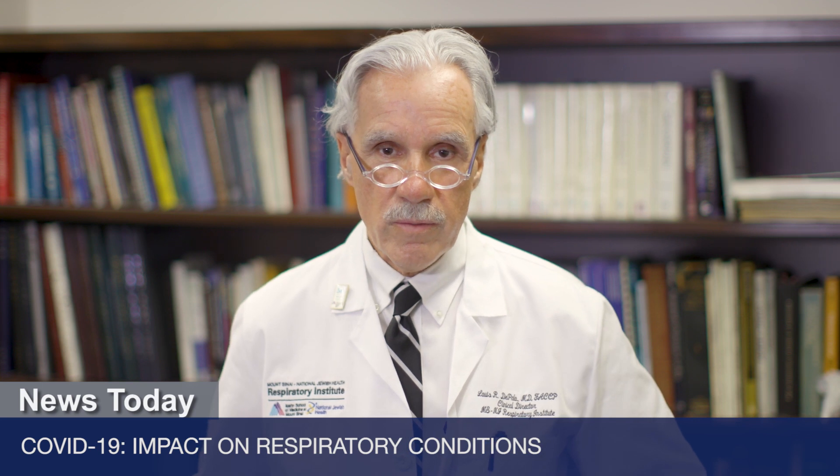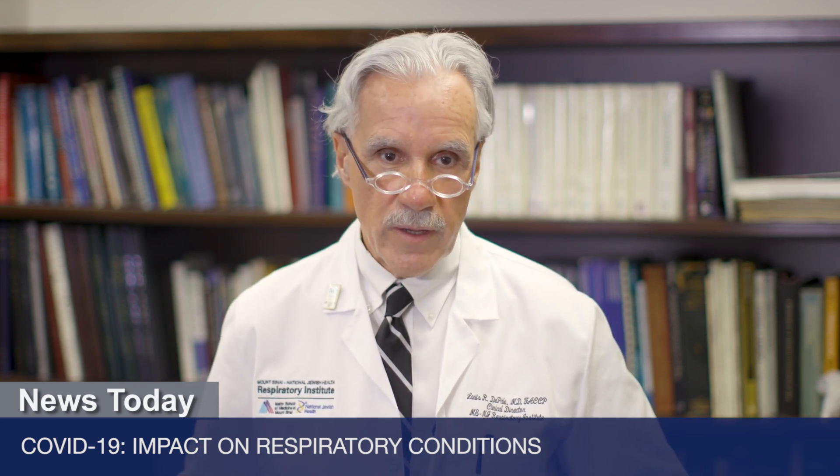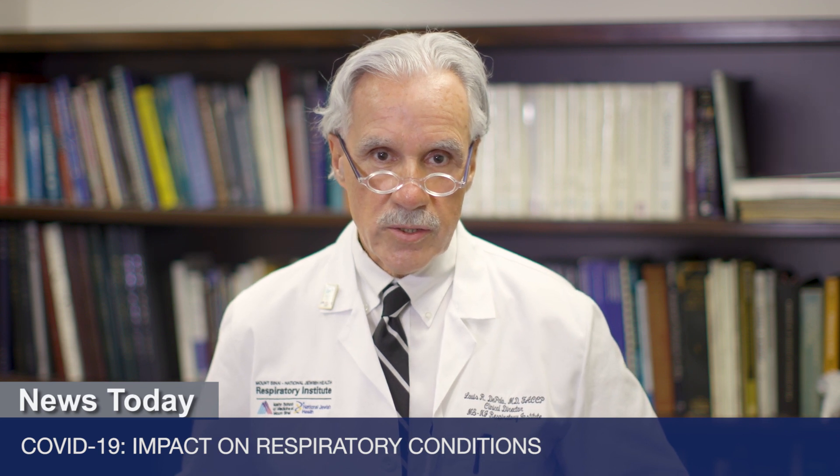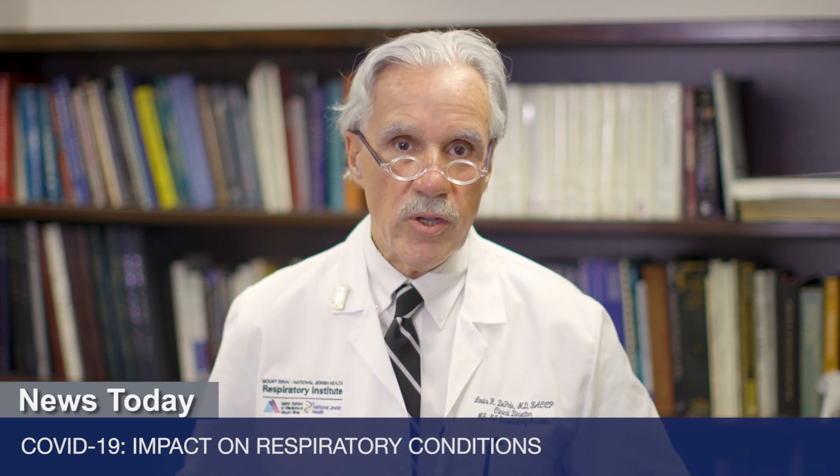Specific symptoms to watch for with coronavirus really are cough, fever, chest congestion, and sore throat. These are the ones you should be considering when deciding whether or not to contact your health care provider.